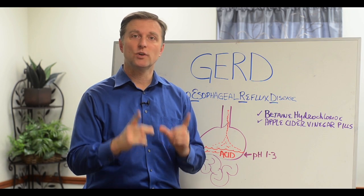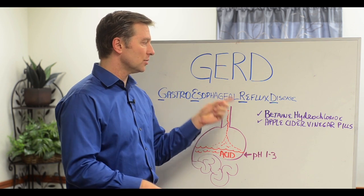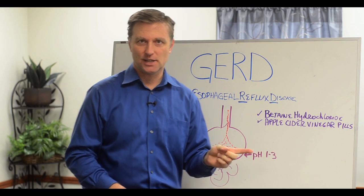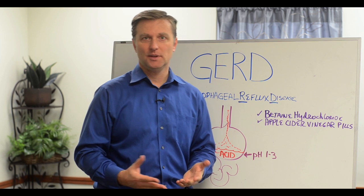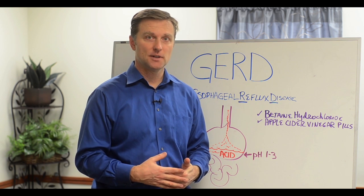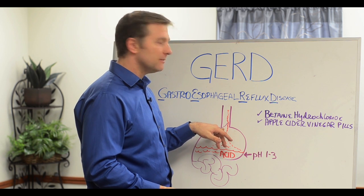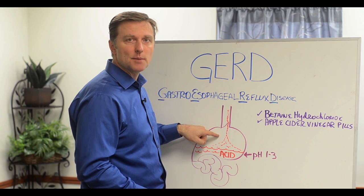Hey guys, Dr. Berg here. In this video, we're going to talk about something called GERD — gastroesophageal reflux disease. It's similar to acid reflux or heartburn, where the acid kind of comes up. It's really a problem with the valve between the esophagus and the stomach.